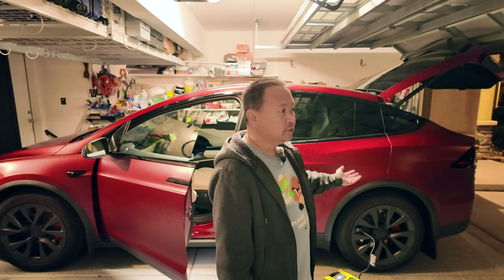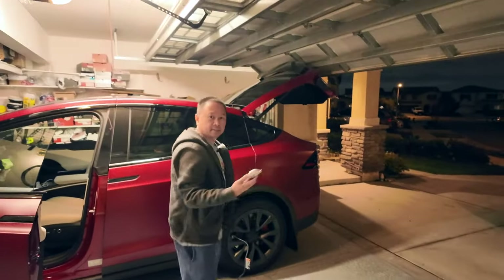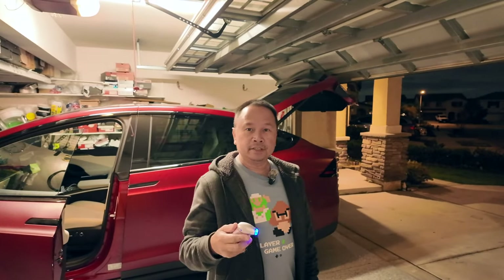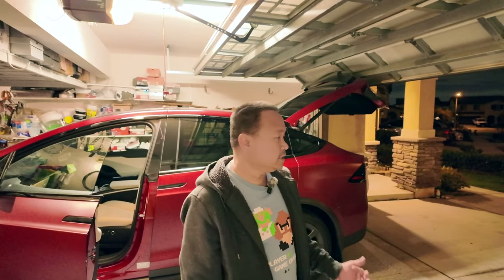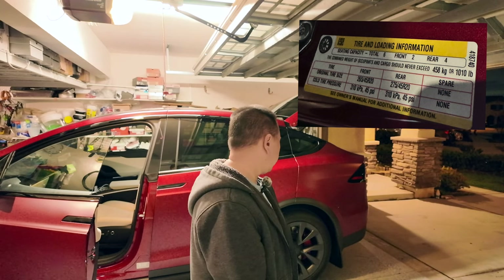I checked the TPMS inside the car - you can't check it via the app, hopefully they'll push an update for that. It was the rear driver-side tire. I was surprised because I thought it was the front tire that got hit. I got my digital tire pressure reader and sure enough it was down to 22 PSI. These tires should normally be at around 44 to 45 PSI at rest.